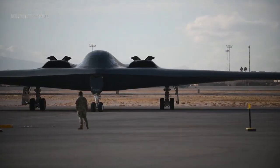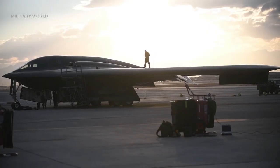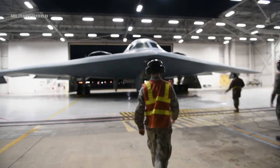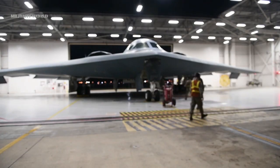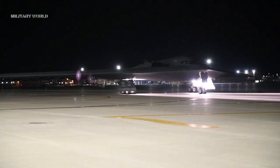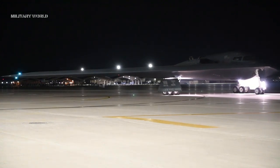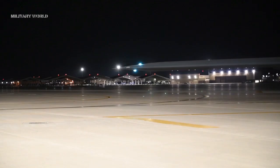The B-21 is a digital bomber. Northrop Grumman uses agile software development, advanced manufacturing techniques, and digital engineering tools to help mitigate production risk on the B-21 program and enable modern sustainment practices. Six B-21 Raiders are in various stages of final assembly and test at Northrop Grumman's plant in Palmdale, California.